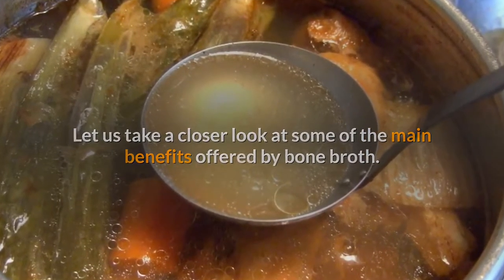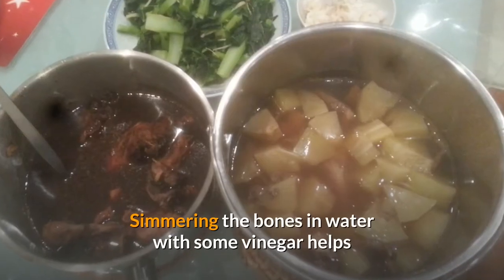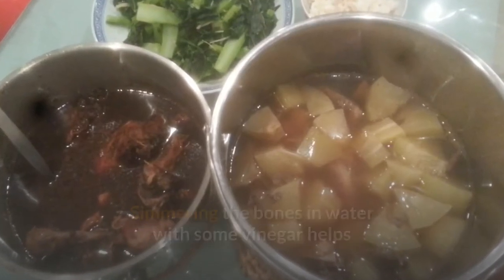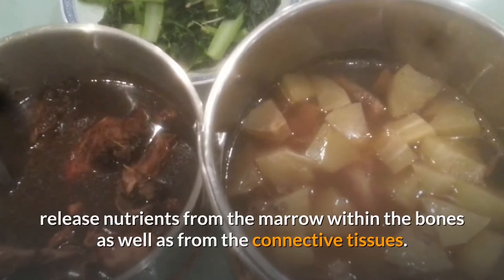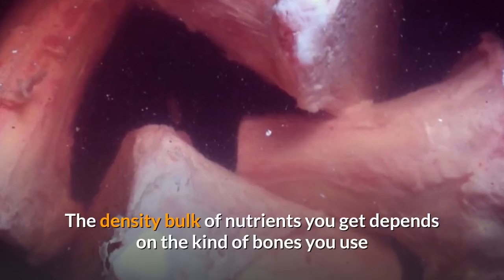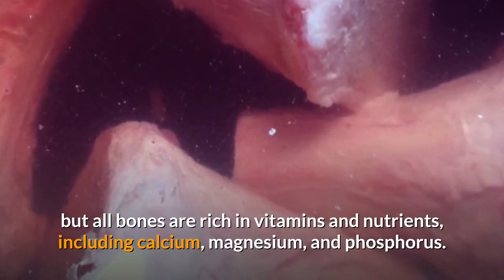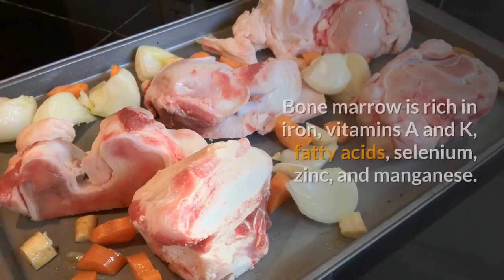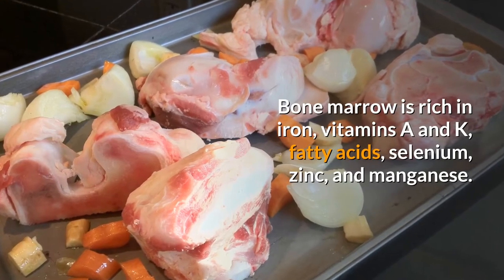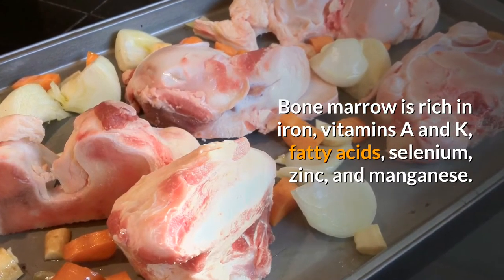Let us take a closer look at some of the main benefits offered by bone broth. Simmering the bones in water with some vinegar helps release nutrients from the marrow within the bones as well as from the connective tissues. The density and bulk of nutrients you get depends on the kind of bones you use, but all bones are rich in vitamins and nutrients including calcium, magnesium, and phosphorus.